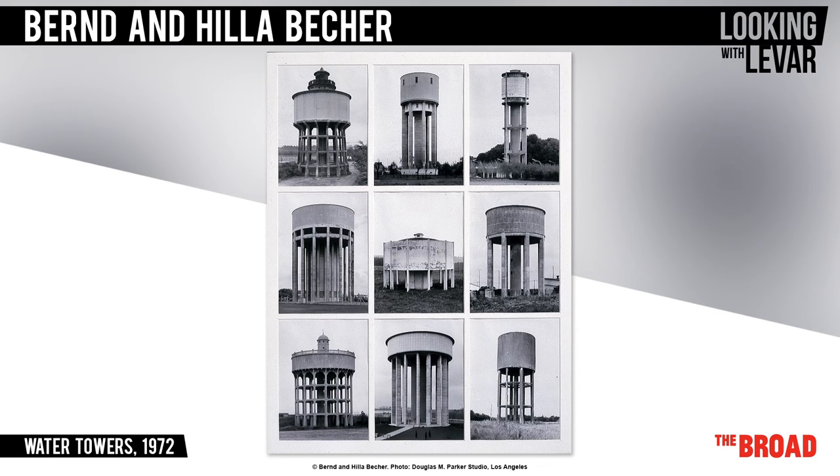One water tower alone doesn't look very special, but these grids let you see both how similar the towers are and also allows you to look at their differences. Water towers aren't really built anymore, and many of these have since been pulled out. Perhaps Bernd and Hilla foresaw this and were documenting these awesome structures for a time when they wouldn't exist anymore.